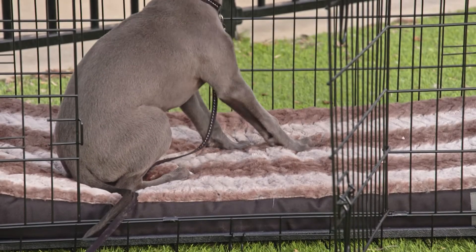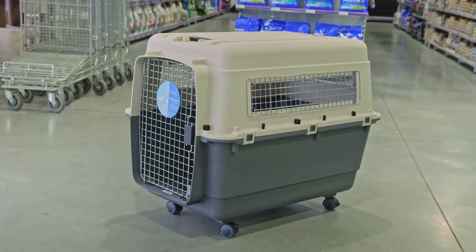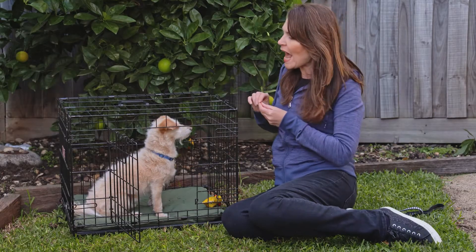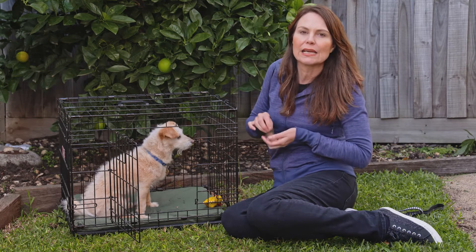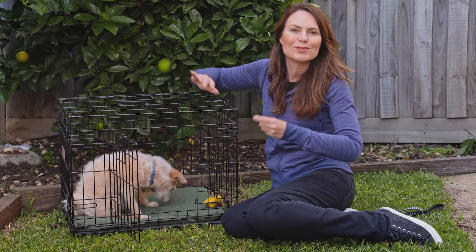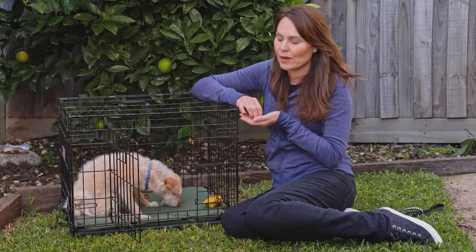There are three common types of crates: wire crates, soft crates, and airline carriers. I prefer the wire crates like the Lexi and Me one here because it's nice and open and really easy for crate training — as you can see I can just drop the treats in here and make it a really positive association. And if I want to cover it over, I can put a blanket over the top to provide some warmth and security as well.